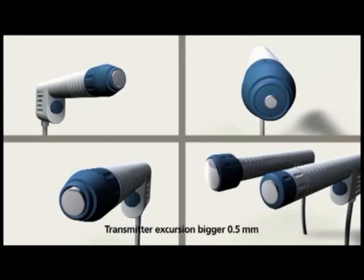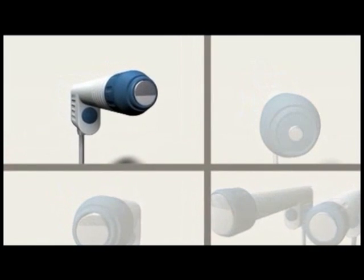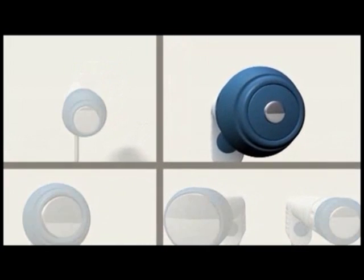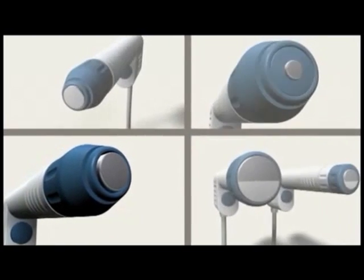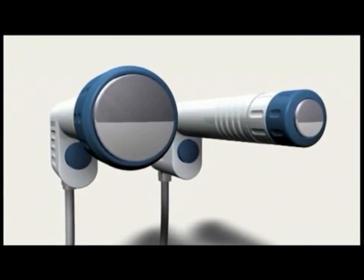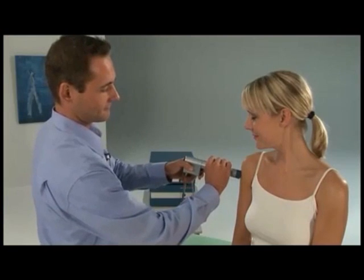A large number of applicators enable a wide range of applications. The R15 is the standard applicator for classical indications. The A6 is for acupuncture. The DI15 is for deeper applications with a greater density of energy. The D20 and the D35 are our deactor applicators. The protected deactor technology relaxes muscles by means of oscillating waves, and the affected areas of tissue turn soft again. The trigger points are deactivated.